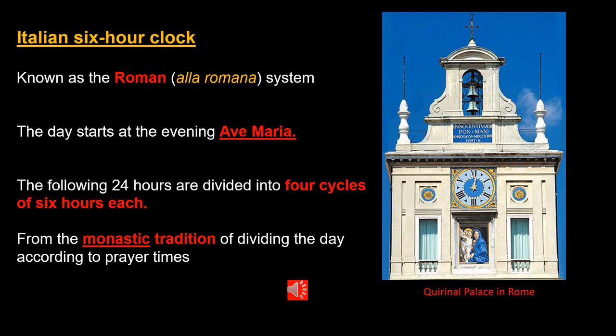The Roman system began the day at the evening Ave Maria prayers, which was at the end of twilight about half an hour after sunset. The following 24 hours were then divided into four cycles of six hours each. This system was based on the monastic tradition of dividing the day according to canonical prayer times.